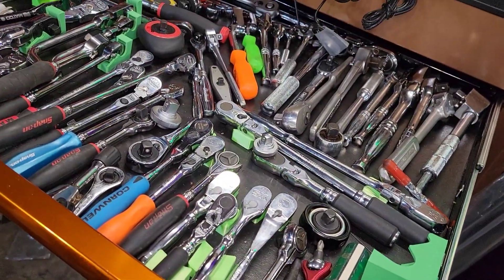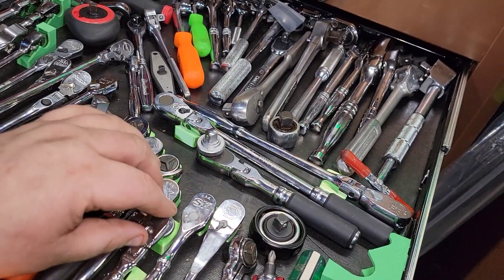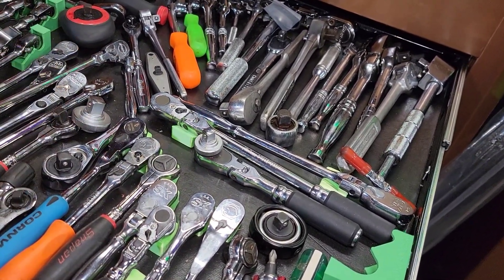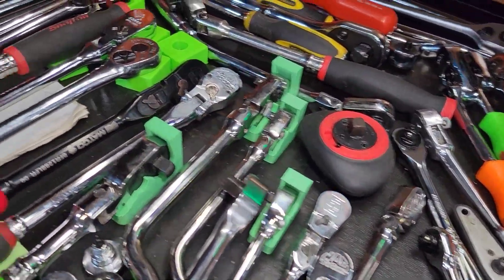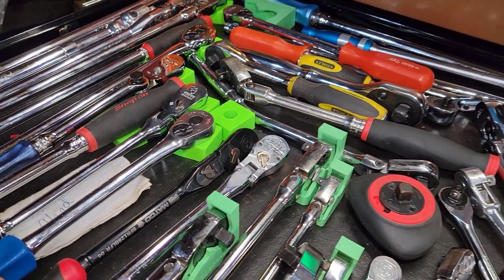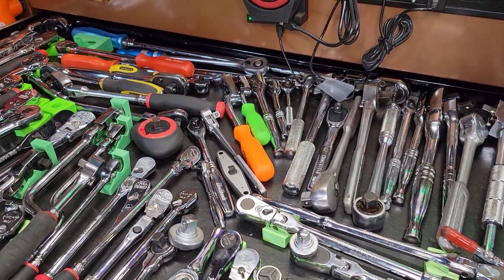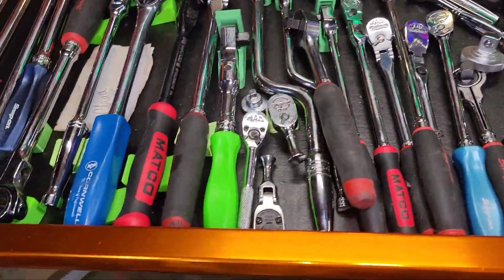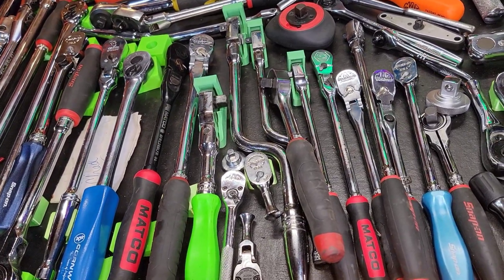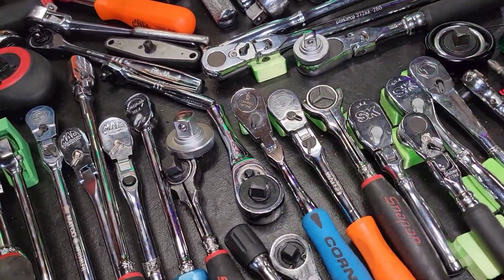Alright guys, we're in the shop now. We're gonna talk about ratchet organizers. You'll see I have some of these Apex stand-up ones and then I have some tool organizers, and I've got my reservations. The biggest thing is fitment. I have all these ratchets, which is obviously excessive. We're gonna talk about the best tool storage, but the half-inch ones do not fit standing up — they hit my drawer.